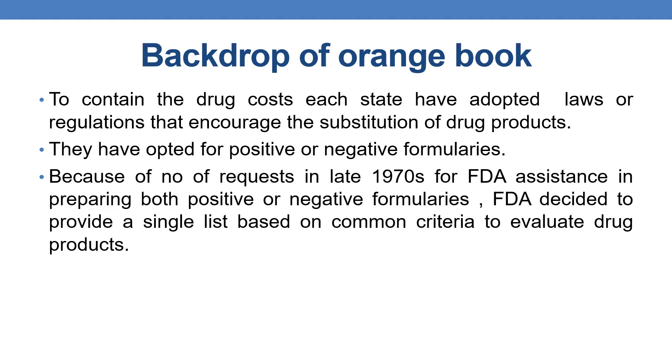Coming to the backdrop of the Orange Book, to contain drug costs, each state has adopted laws and regulations that encourage the substitution of drug products and promote generic products, adopting either positive or negative formularies. Because of numerous requests in the late 1970s for FDA assistance in preparing these formularies, the FDA decided to provide a single list based on common criteria to evaluate drug products. This is the basis for publishing the Orange Book.